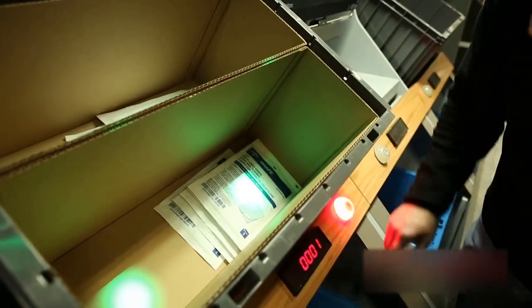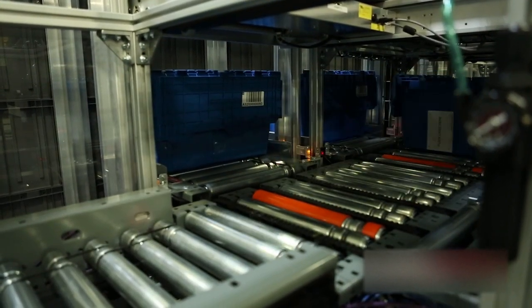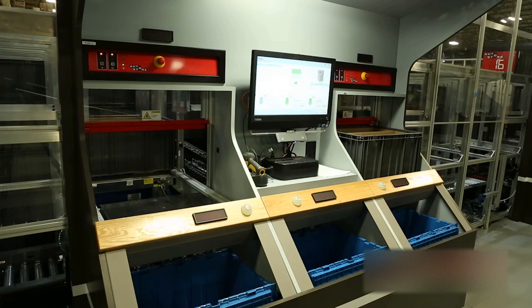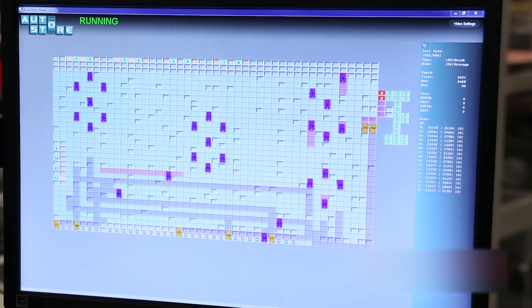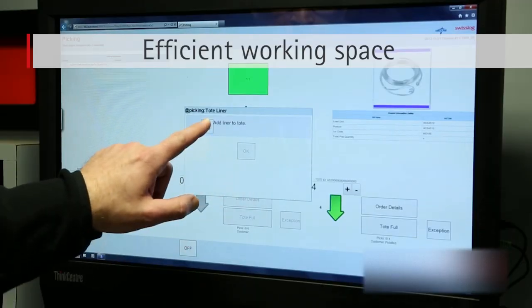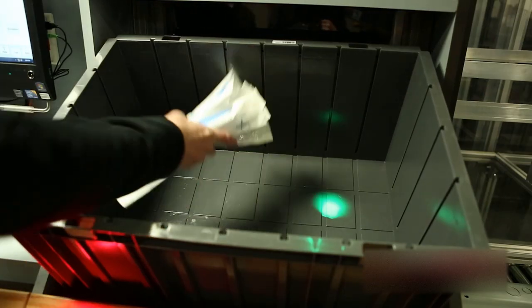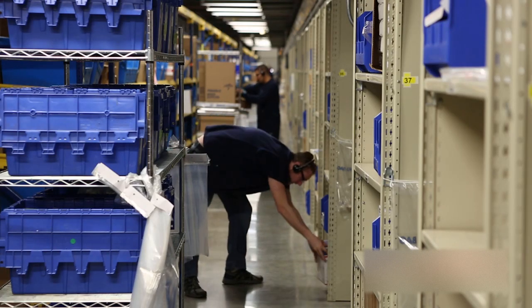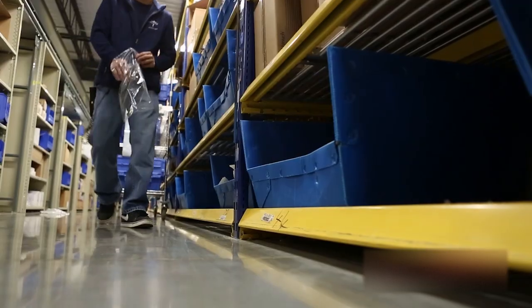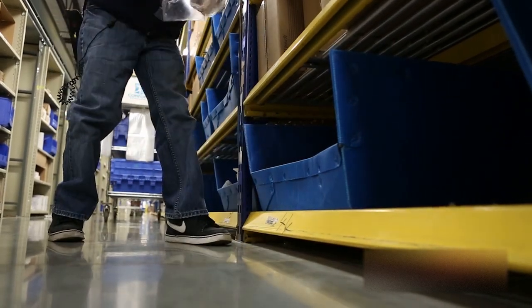Humans, however, have a very important role in this process at the pick station. The pick station is where all of these orders are completed and then sorted. It provides an efficient working space that focuses on the exact movements the worker must make in order to keep up with the steady flow of products. This is in stark contrast to the manual bending, stretching, reaching, and moving of the traditional order fulfillment worker.